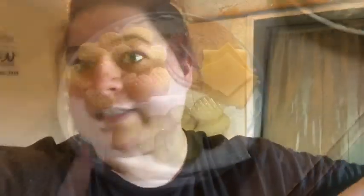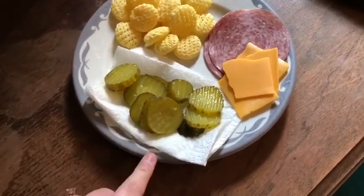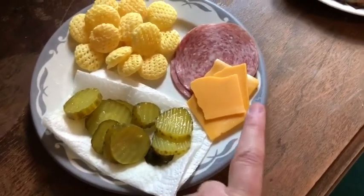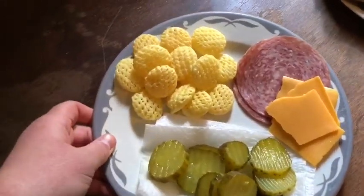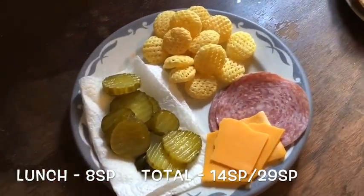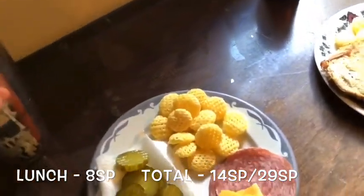I just thought I'd give you guys a little glimpse of the room while I was filming this 'what I eat in a day.' But now let's go fix lunch! Alright guys, so for lunch I'm just having a little snack plate. I have pickles here for zero points, a slice of mild cheddar cheese for three points, three pieces of salami for three points, and then 15 salt and vinegar Poppables for two points. All together this is an eight point snack plate lunch, and of course I have my water.